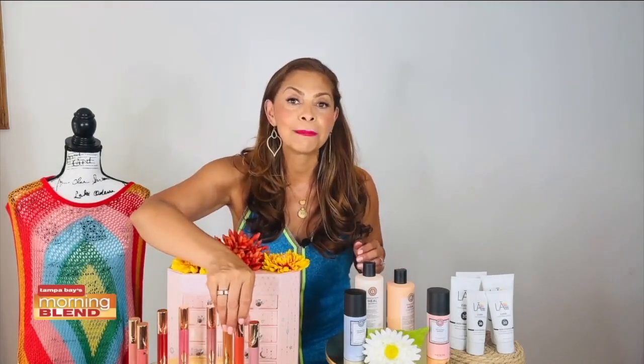It's available in eight shades: nude blur, honey blur, walk of no shame blur, rose blur, pillow talk original blur, ruby blur, flame blur, and pillow talk medium blur. You can purchase the Airbrush Flawless Lip Blur exclusively on the Charlotte Tilbury app — use the QR code on your screen or visit charlottetilbury.com.